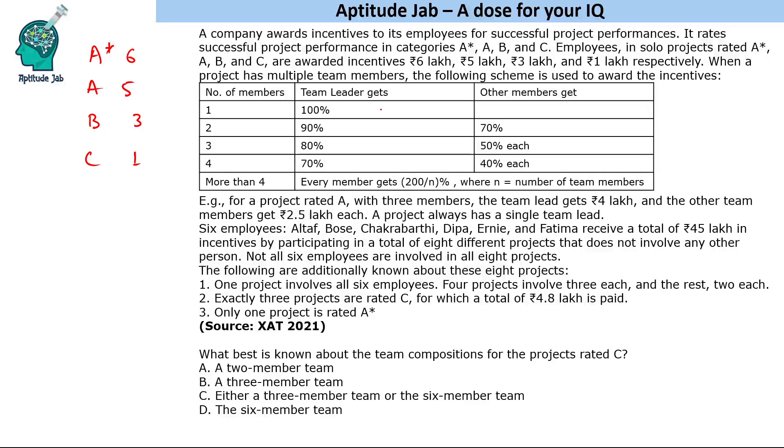For multiple people: if there are two people, the team leader gets 90% and the other member gets 70% of the prize. If there are three people, the team leader gets 80% and the other members get 50% each. If there are four people, the team leader gets 70% and other members get 40% each.